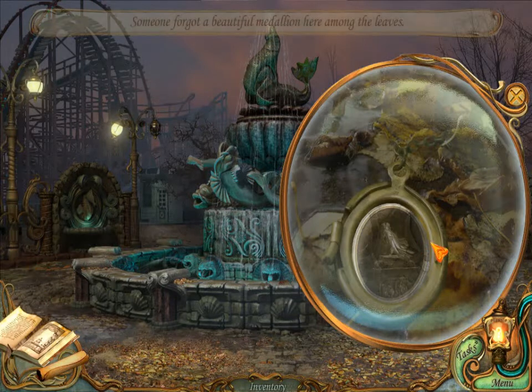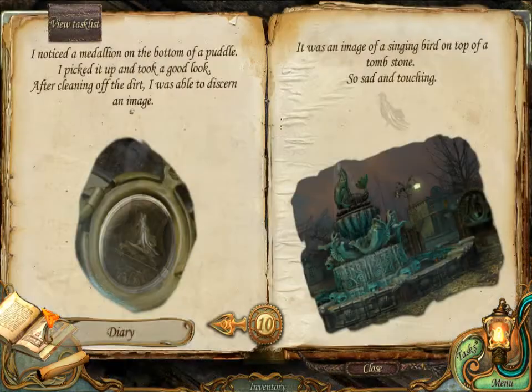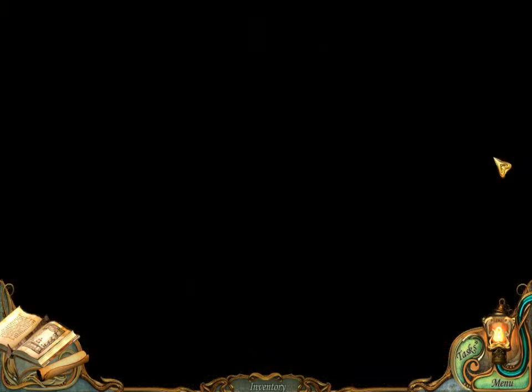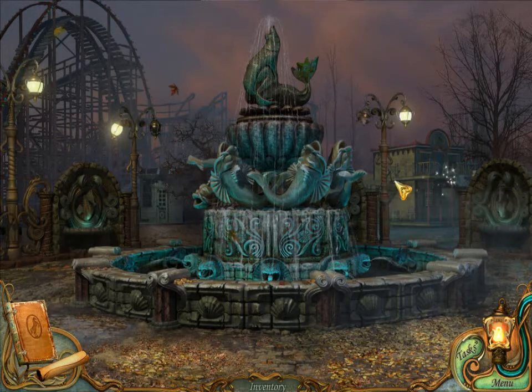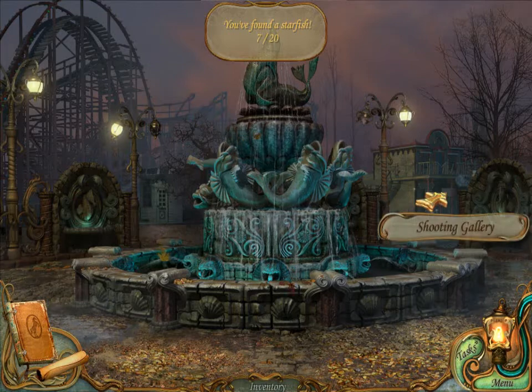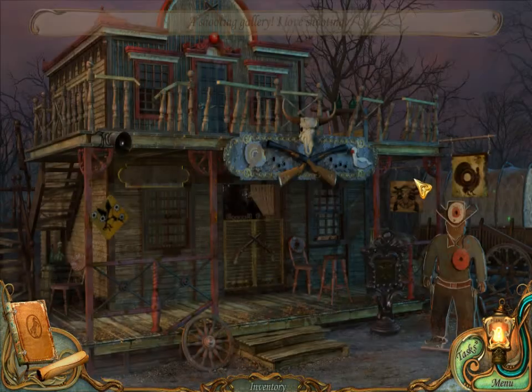Take a look. Someone forgot a beautiful medallion here among the leaves. I noticed a medallion on the bottom of a puddle, picked it up and took a good look. After cleaning off the dirt I was able to discern an image — it was an image of a singing bird on top of a tombstone. So sad and touching. Oh there's a star actually. That was not easy. Hope y'all found them.